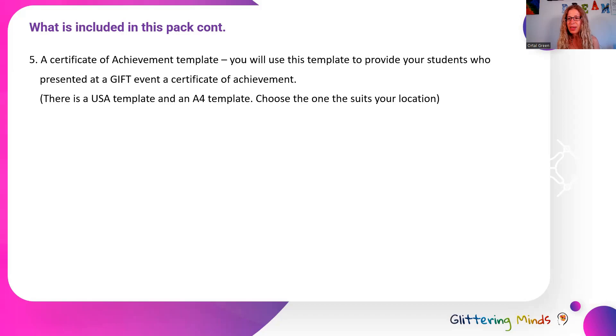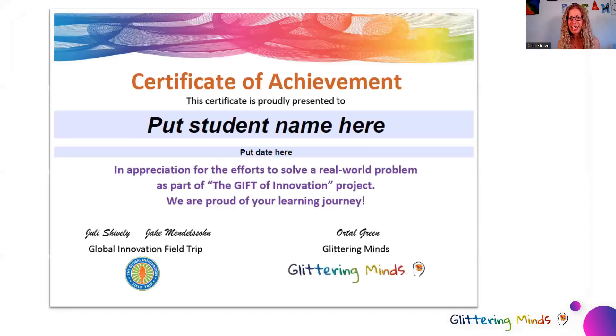The last document in this pack is a Certificate of Achievement template. For your students who are going to present their learning journey and innovative thinking on a global scale as part of a GIFT event, you'll be able to provide them with an achievement certificate. It's a certificate that celebrates their effort to solve real-world problems and their learning journey.